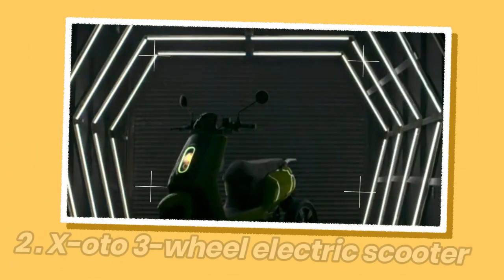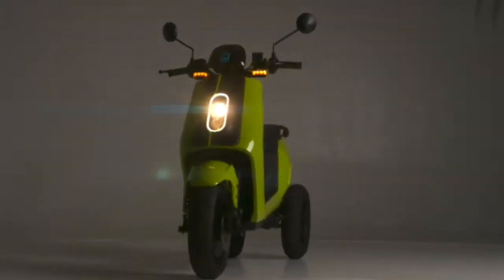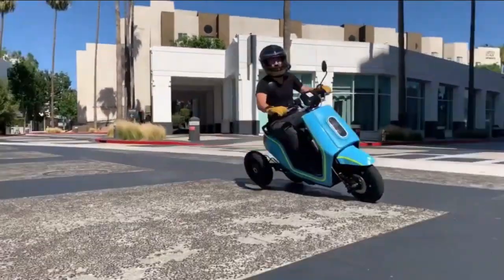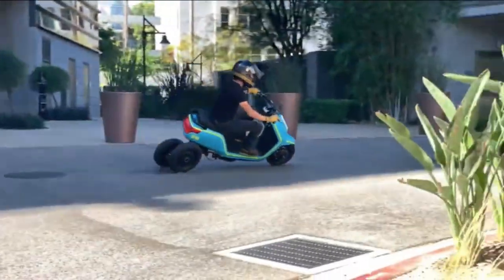The XOTO is a three-wheeled electric scooter that leans into corners, aimed at urban riders and delivery services. It was launched by a California-based startup called XOTO. The scooter uses a patented system to lean up to 45 degrees, providing the stability of three wheels and the carving operation of a two-wheeler leaning into turns.